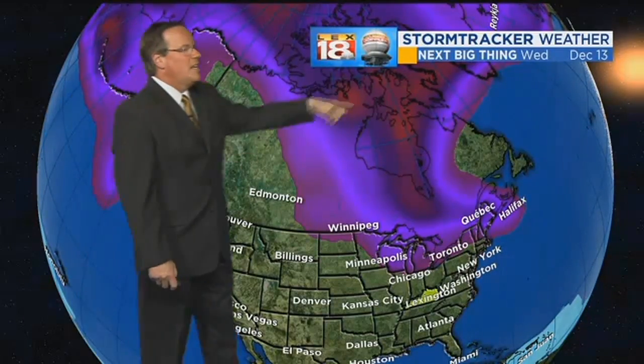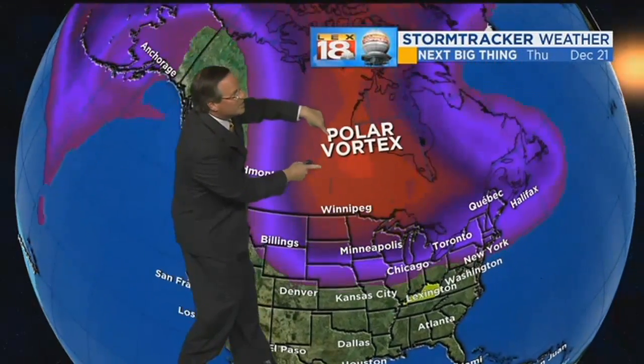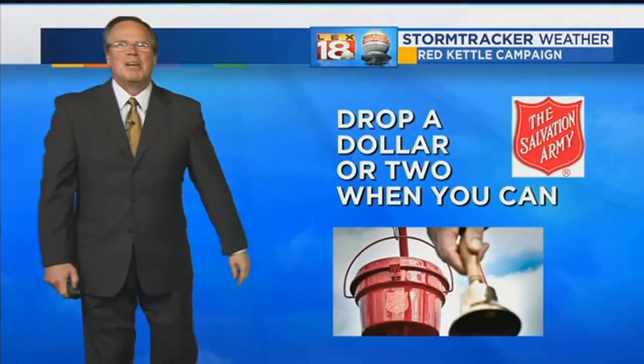The next big thing — this is for entertainment purposes, just for kicks and giggles — but watch this area up here in northern Canada. Watch the red — that's the polar vortex, at least on the computer modeling. As we head toward Christmas Eve, it sets up shop around Marquette, Michigan. Again, something interesting to at least talk about.